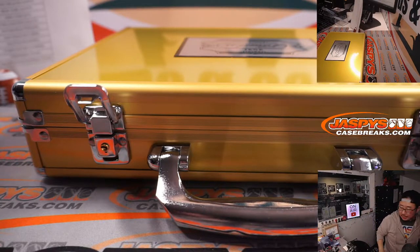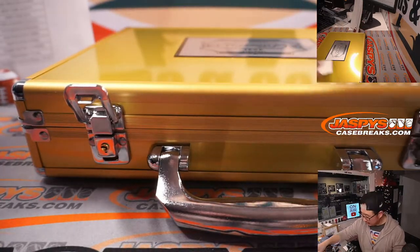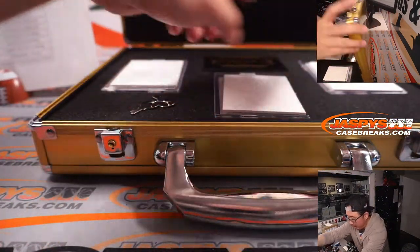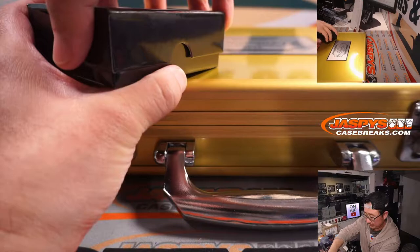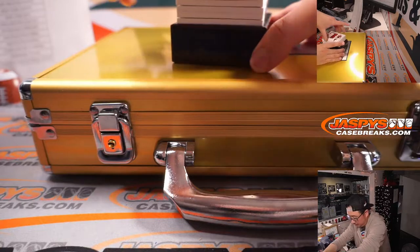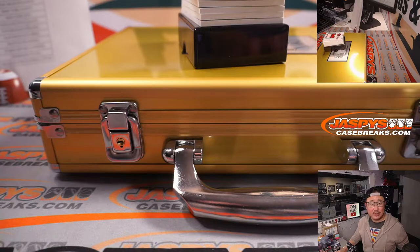We're going to use a few blank cards right here to hide the encased cards. That's not an auto. That's an auto. That's not an auto. So we've got Gem, Gem, Autograph. There is a checklist that was in the item description — we're going to go by that.